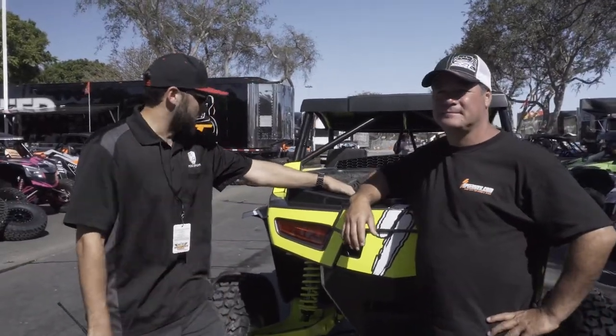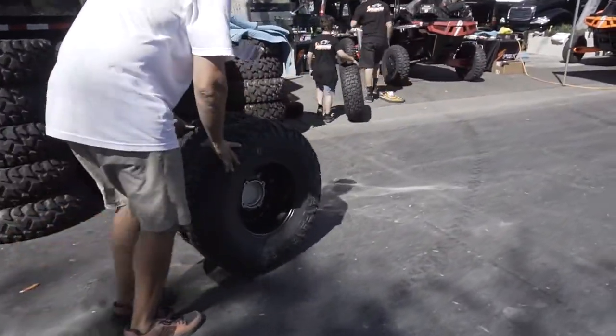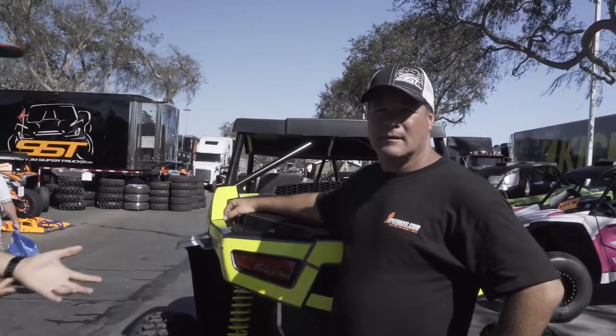I'm here with off-road legend Robbie Gordon. They're building and designing these Textron off-road vehicles — they're one of a kind. I wanted to do a little interview and ask about the things they're doing that are setting the trend, because I have looked at them and these things are amazing. Robbie, tell us a little bit more about this Textron off-road vehicle you guys are designing.